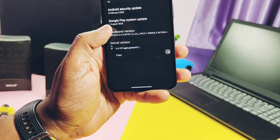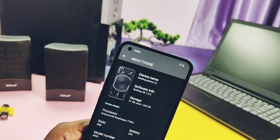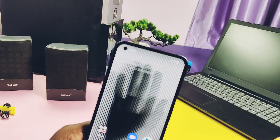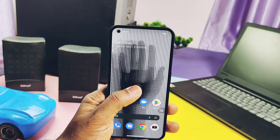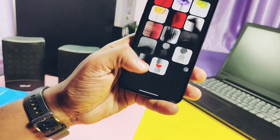The kernel version is the same 5.4.197. Now let's check out the changelog thoroughly. The new update has added three different wallpapers — they look cool but not too fancy. You can take a look at them on screen.